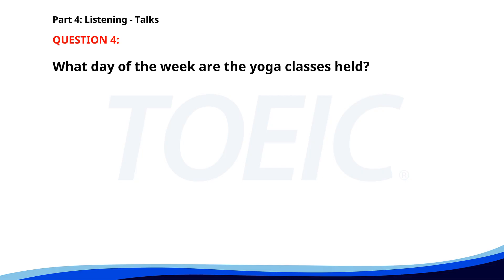Number four. Join our free weekly yoga classes at the Community Center every Thursday from 6 p.m. These classes are open to all levels and no prior experience is required. Mats and water will be provided. We look forward to seeing you there. What day of the week are the yoga classes held? A. Monday. B. Wednesday. The correct answer is Thursday.